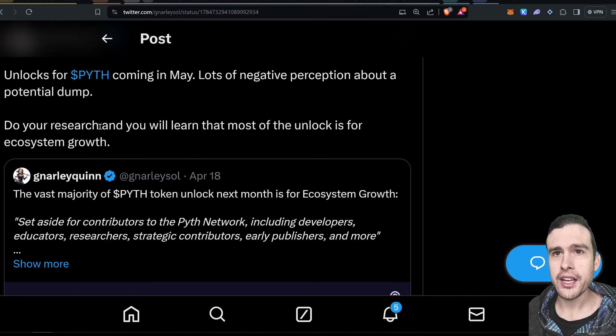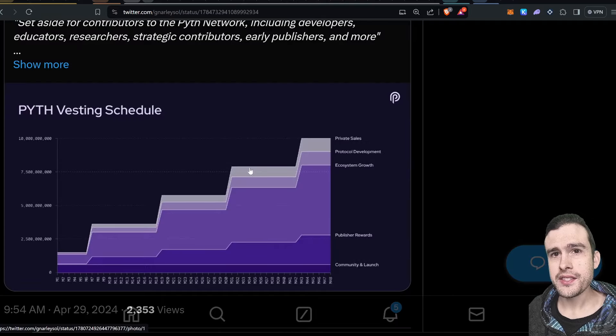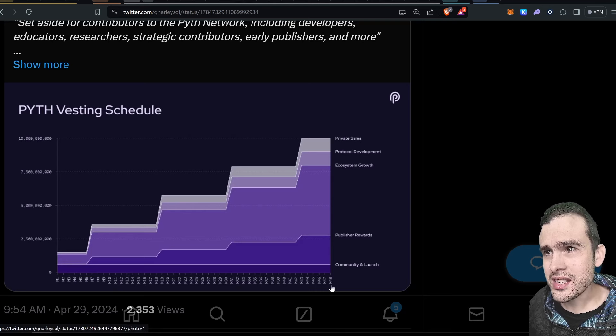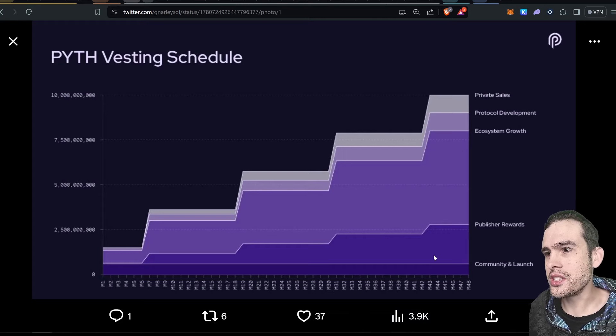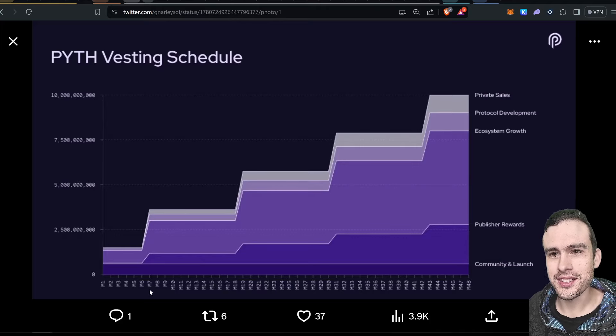I got an extra 2,000 Wormhole for staking Pyth — so that's pretty cool. This is their vesting schedule. You can see this chart goes out to what looks like 2048 — that's a very slow vesting schedule. Actually, I think it's the 48th unlock, not the year 2048, so the date should be at the bottom. You can see ecosystem growth is quite a big slice of the pie being unlocked.